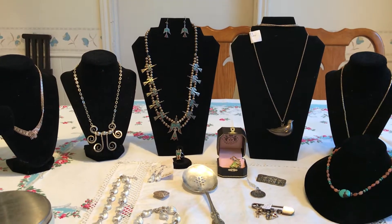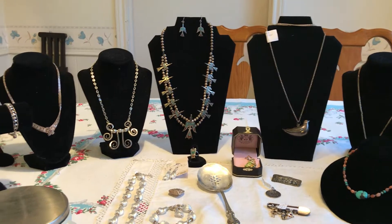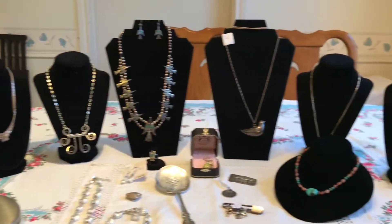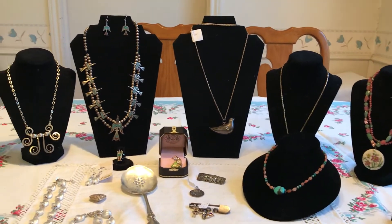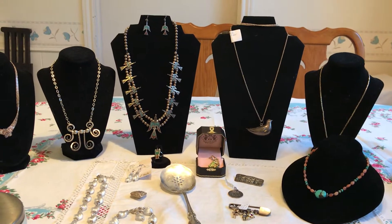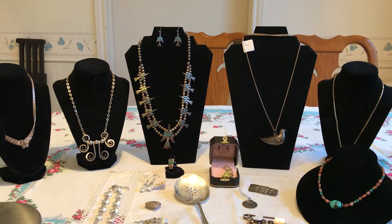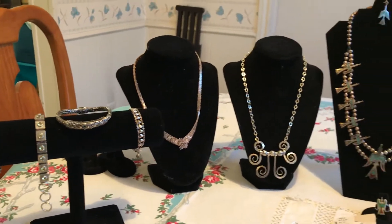Hello everyone, it's Living the Good Life and I have another garage sale finds video for you. Everything you're going to see here today I bought for $36, with the exception of two items from another time when I went back to the owner of this jewelry and bought some more jewelry. I'll point that out to you since they're a set.